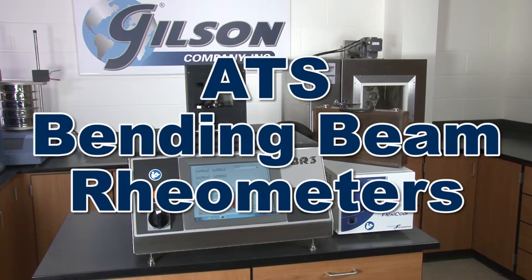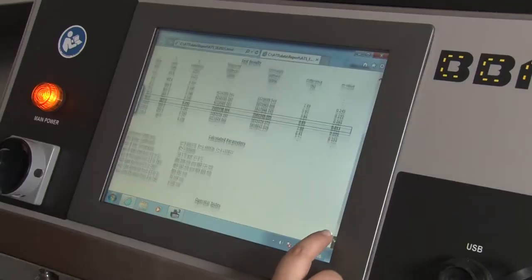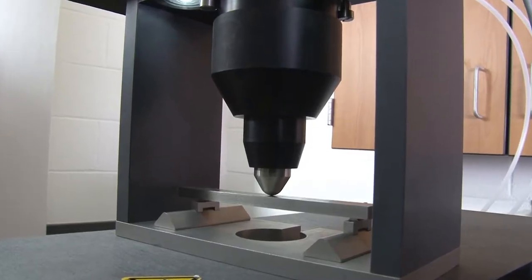Gilson's Bending Beam Rheometers measure the flexural creep stiffness of asphalt binder to predict low-temperature thermal cracking of asphalt pavement.